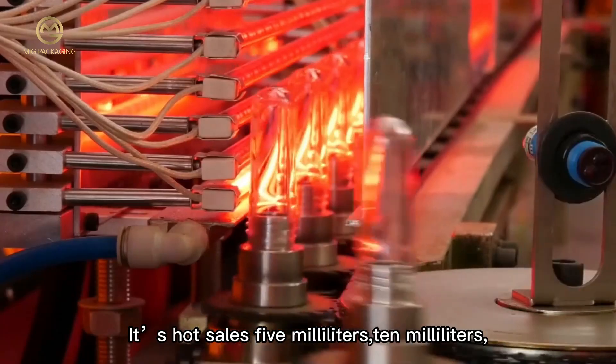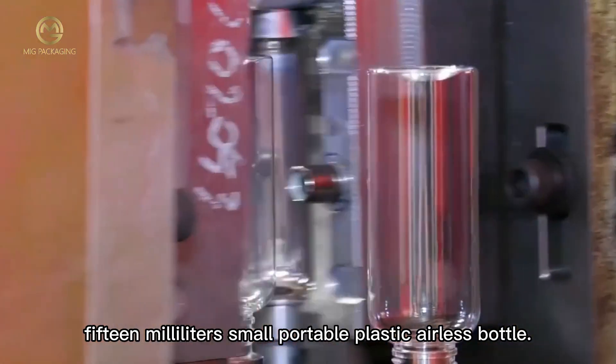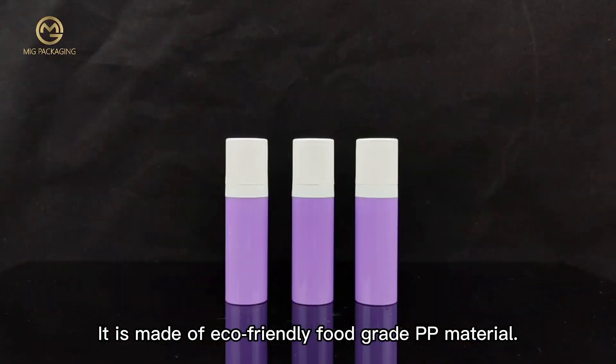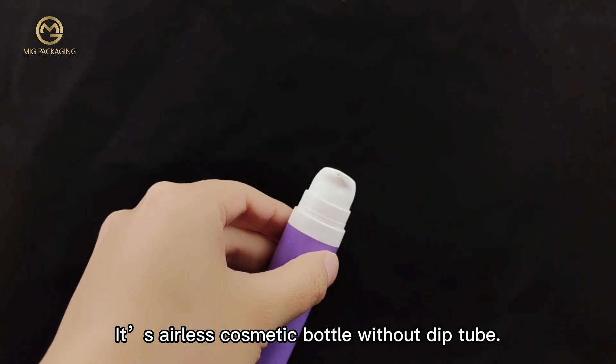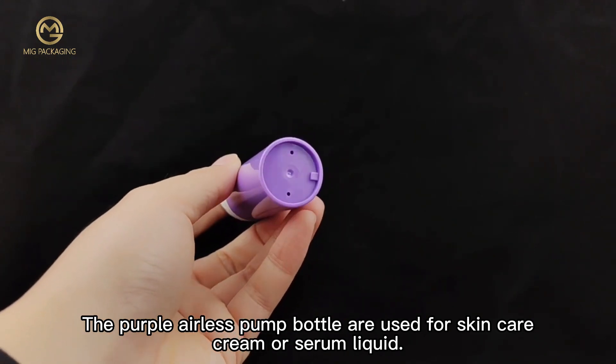It has 5ml, 10ml, and 15ml small portable plastic airless bottles. It is made of eco-friendly food grade PP material. It has an airless cosmetic bottle without a deep tube. The purple airless pump bottles are used for skin care cream or serum liquid.